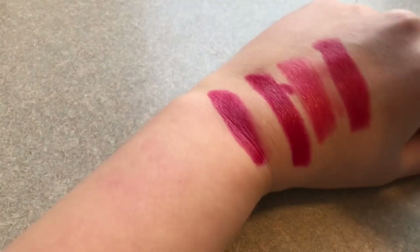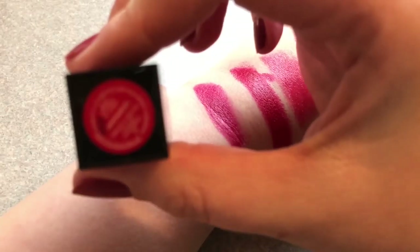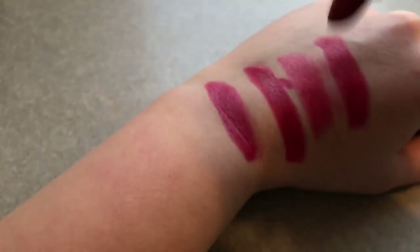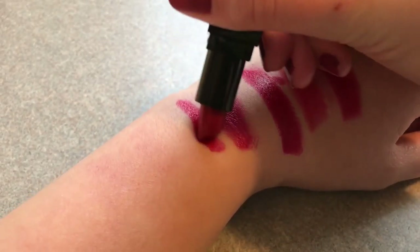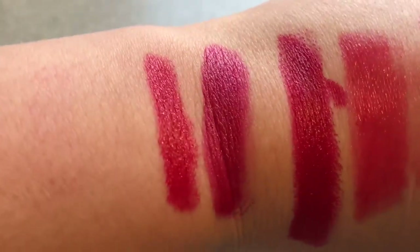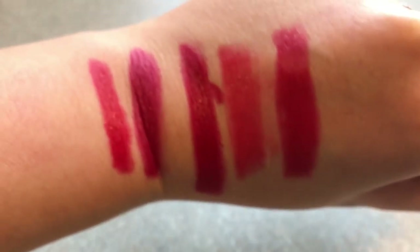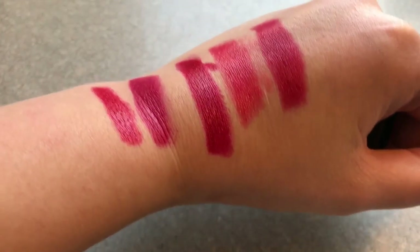Next up is a lipstick I got in my Ipsy Glam Bag. This is the Smashbox Legendary. So this is just a sample size. This one's probably the truest red so far that I've swatched — not really very pink or berry toned.